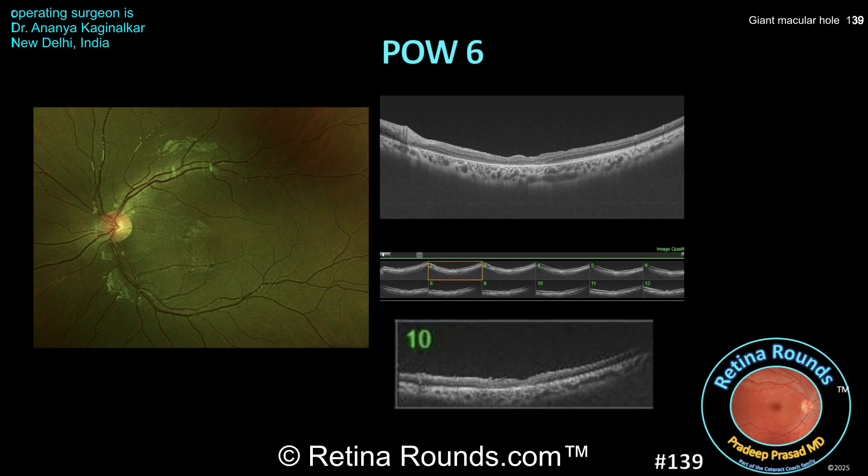Here's the patient at postoperative week 6, and you can see a remarkable progression of the hole closure. You can certainly see closure of the macular hole on the fundus photo, but even more impressive is the OCT architecture shown to the right. In particular, the expanded line scan number 10 at the bottom of the frame shows a type 1 closure of the macular hole and restoration of the foveal contour.